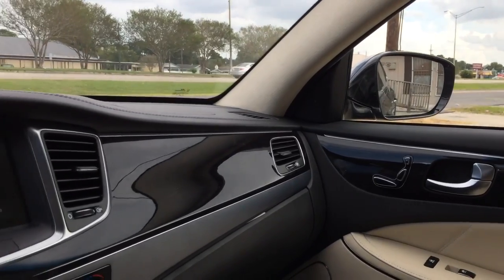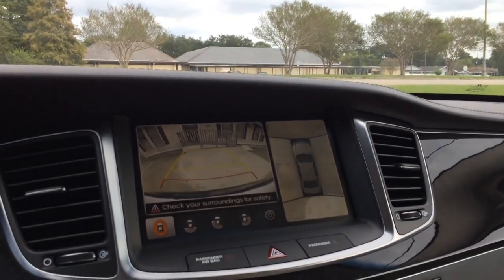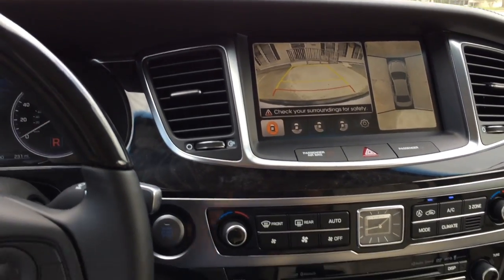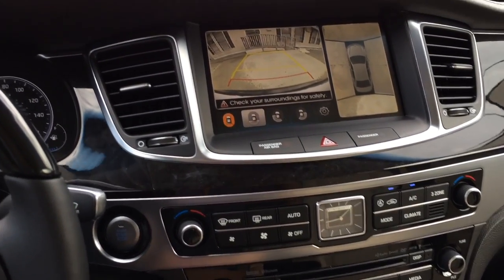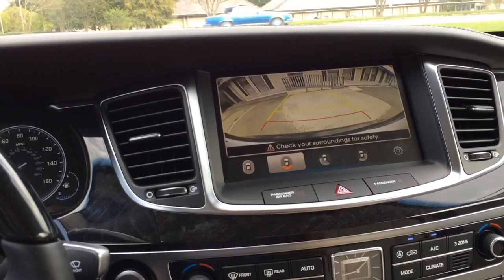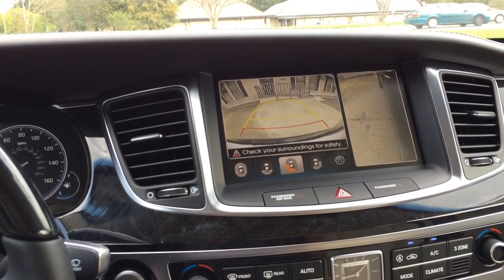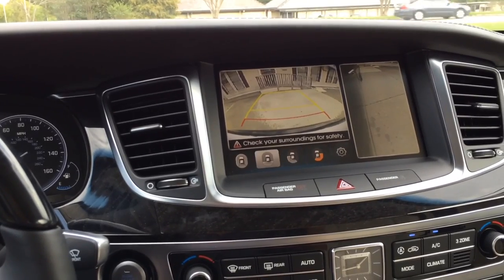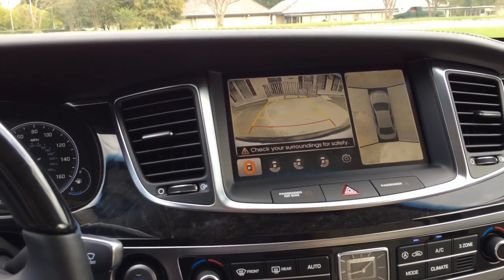The side-view mirrors will tilt down to help with a much easier backup, and the guidance lines move when you turn the wheel. You can also choose between different camera angles to be displayed on the screen — very nice safety features.